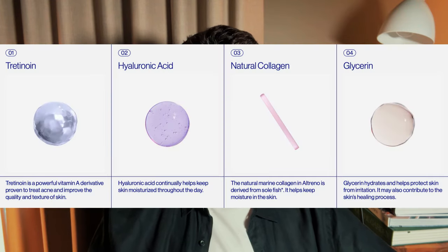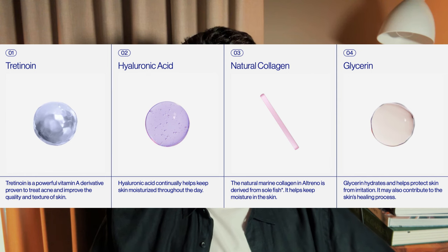The last one I want to talk about is a tretinoin lotion that I consider more of a tretinoin serum — a particular brand called Altrino. This uses micronized tretinoin blended with additional hydrating and barrier-support ingredients. They've added glycerin, collagen, and hyaluronic acid, making it an all-in-one product that entirely changes the experience of using tretinoin. It's like they've taken the principles of a hydrating barrier-support serum and sprinkled in the tret.